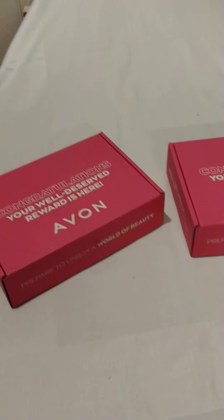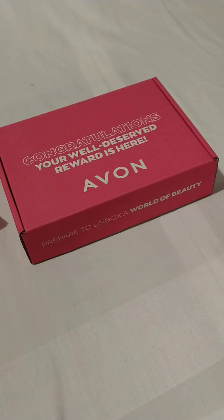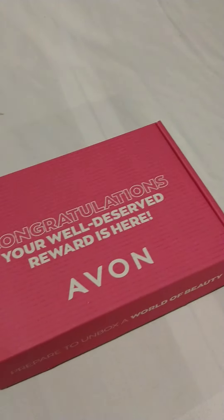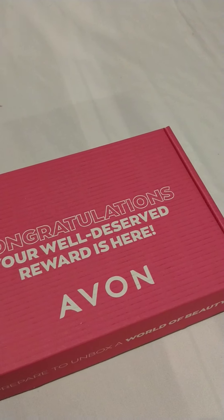Another one of my videos. This time it's a reveal of Avon congratulations boxes. These are rewards that we get from time to time from Avon UK for hitting our targets.